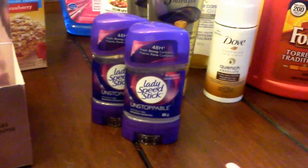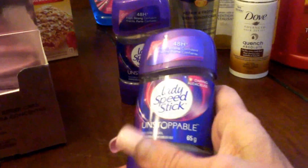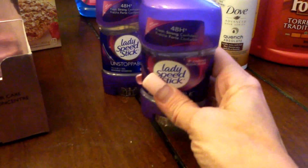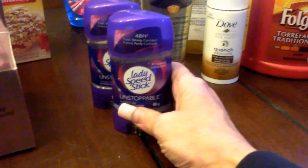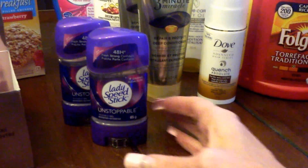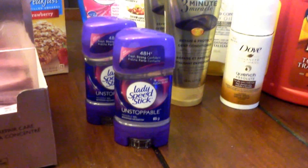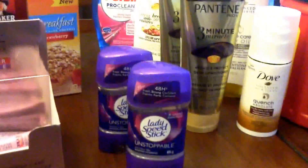The Lady Speed Stick I price matched the No Frills sale for $2.00, and I bought the Unstoppable so I could claim a dollar back on Checkout 51, so those end up being a dollar. A few years ago we used to get deodorant for free all the time — I haven't seen any free deodorant in a while. So whenever it goes for a dollar or less, I generally grab one or two just to replenish my stockpile as I go.